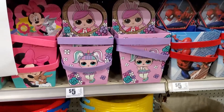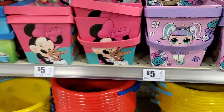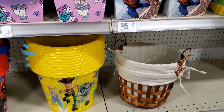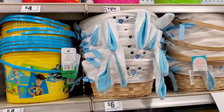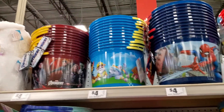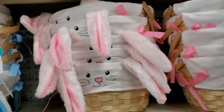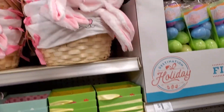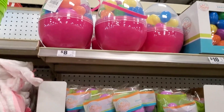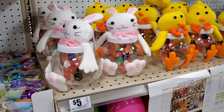Then they have these baskets — Minnie Mouse, Paw Patrol. Then they've got the wooden ones, then they've got the rabbits with the ears. And some plain, woven-looking ones. Then a little Easter basket with eggs in there. Look at those — those are cute, those are $5. They're rabbits and chicks — you put candy in there, or whatever you want in there.